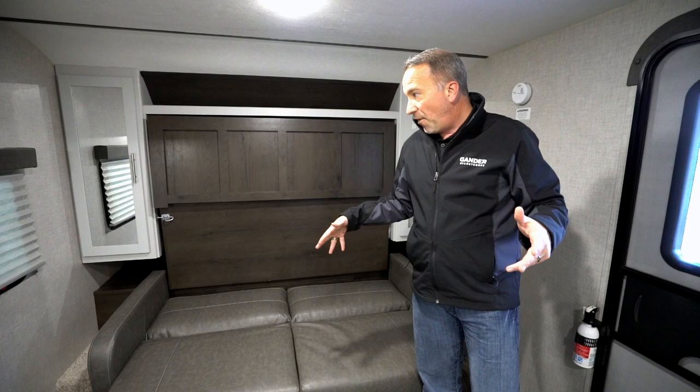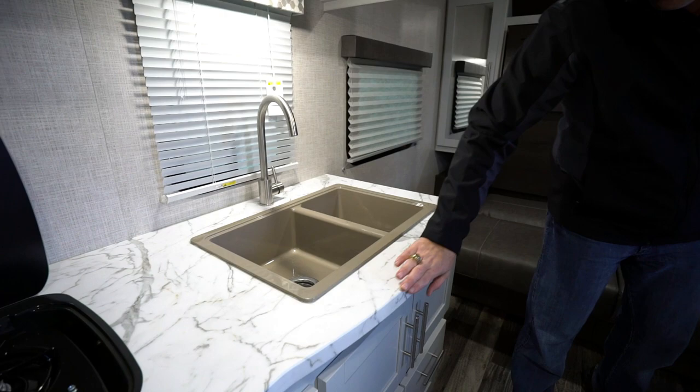So for a small travel trailer, you could easily sleep two, four, maybe six people in this one — but lightweight, no slide, comfort, luxury. Look at these countertops — that beautiful white with the round edges, all one piece. Just a very nice residential upgraded camping feel to this 2200 bunkhouse unit.